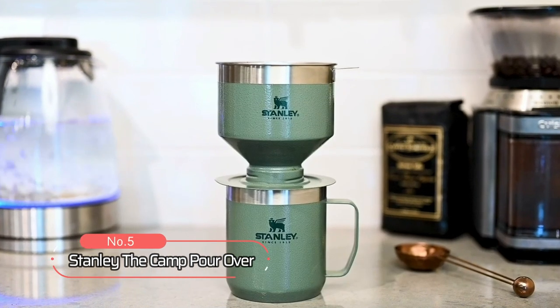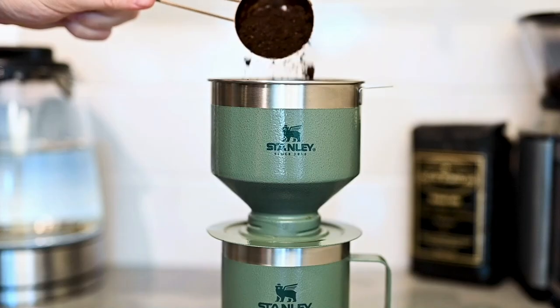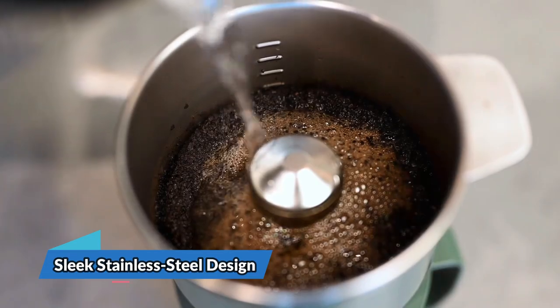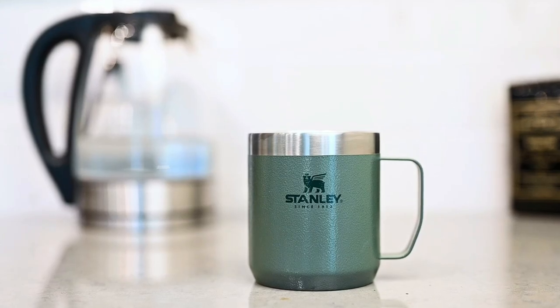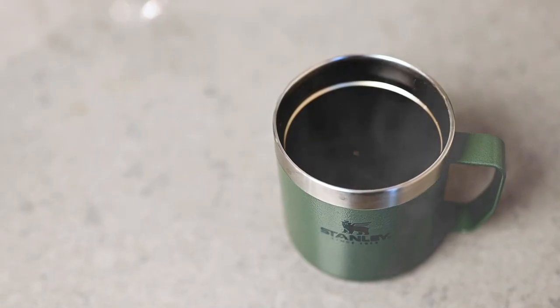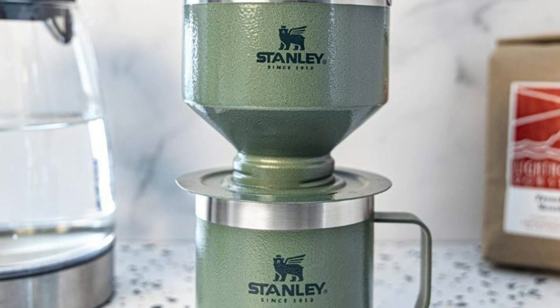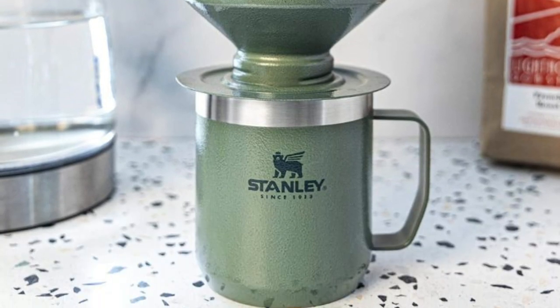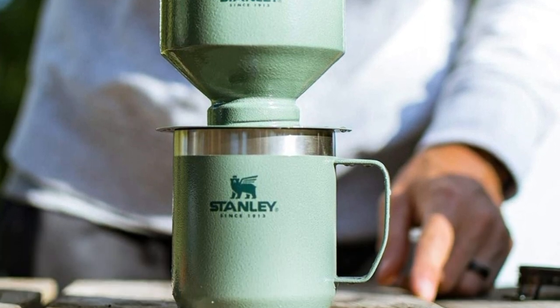At number 5 on the list is the Stanley The Camp Pour-Over, the perfect coffee maker for outdoor enthusiasts and those seeking a traditional brewing experience. With a sleek stainless steel design, this coffee maker is not only stylish, but also environmentally friendly. The stainless steel filter allows for the extraction of aromatic oils and subtle flavors from your coffee without being absorbed by a paper filter, resulting in a smarter and more flavorful coffee. This makes it the perfect solution for brewing fresh coffee at home, in the office, or outdoors.